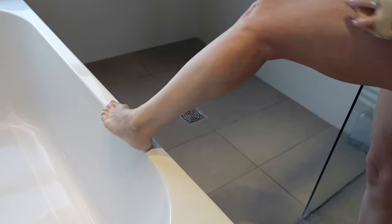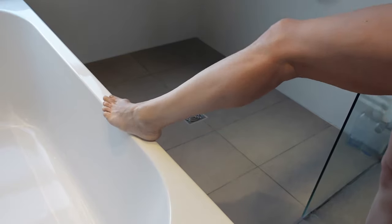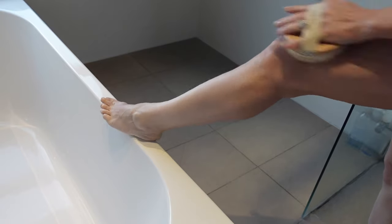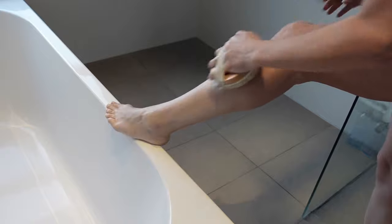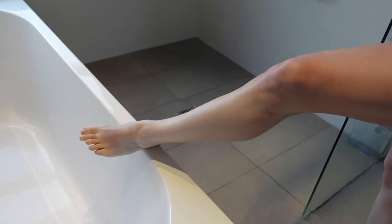Dry body brushing is something I learned about as a therapist working in spas and on detox retreats. I've done it for about 15 years on and off. I do it regularly — it's great for boosting the circulation, detoxification, and smoothing the skin. Then it's a quick jump into a warm shower followed by a cold shower or even a bath. The health benefits are amazing.